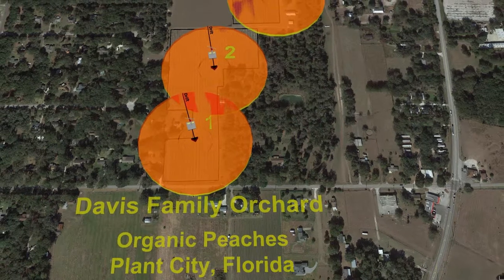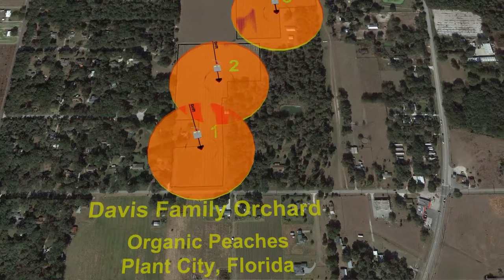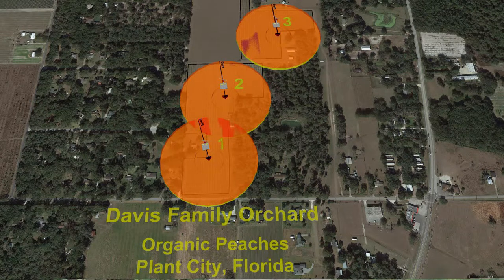I have two peach blocks located right next to each other. One block has two Orchard-Rite wind machines in it. The other one does not.